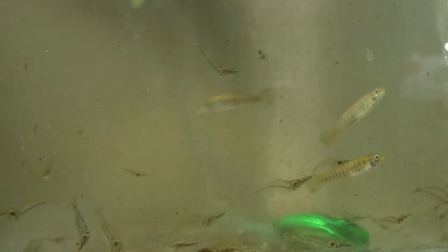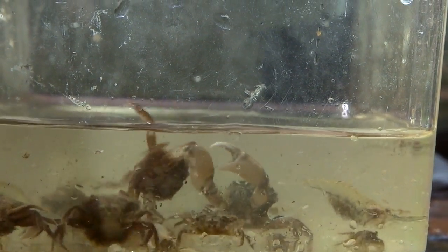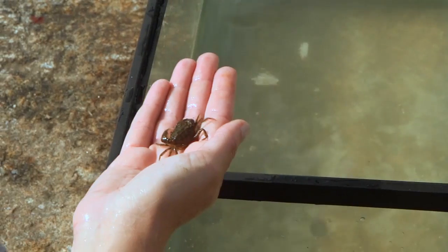When people are walking through the harbor, they tend to just dismiss the idea that anything is living underneath these waters. That's actually not the case. There is a lot of life in the harbor, and right now we're moving in a direction to support more life.